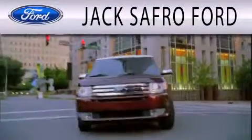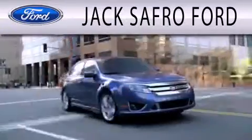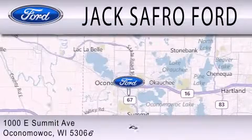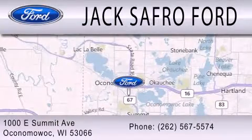Jack's Afro Ford is dedicated to doing everything possible to ensure that the experience you have selecting your next vehicle is as pleasant as possible. We are located at 1000 East Summit Avenue in Oconomowoc.